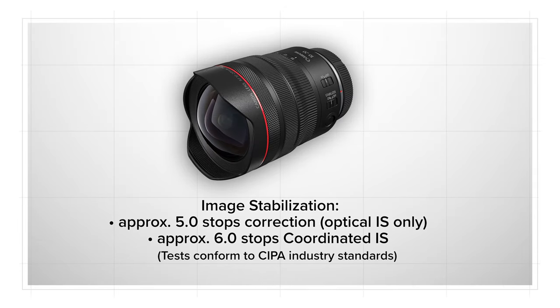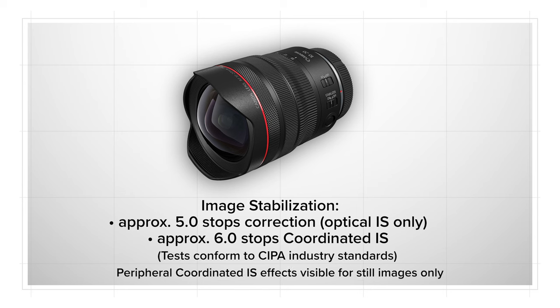On top of that, this is the first Canon lens to offer Canon's peripheral coordinated IS. With the EOS R5, the lens offers up to five stops of stabilization correction by itself and up to six stops of coordinated IS. Of course, it offers autofocus for stills and video.